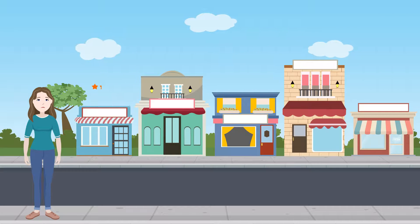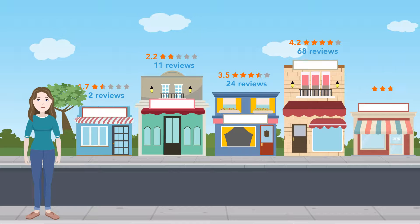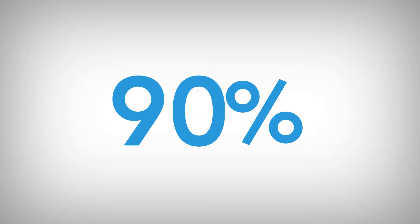Have you checked your reviews lately? These days, bad customer reviews, or no reviews at all, will influence consumers' decisions. This can cost you valuable business because over 90% of consumers take into account online reviews before making purchase decisions.